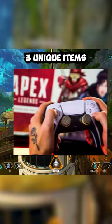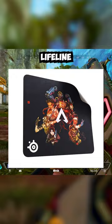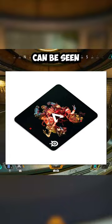First is this brand new limited edition mousepad. On the mousepad we can see legends such as Pathfinder, Loba, Octane, Wraith, Revenant, Lifeline, and Bloodhound. Plus, Duardo Silva is seen at the bottom. Some of the legends like Wraith and Loba can be seen holding their heirlooms.